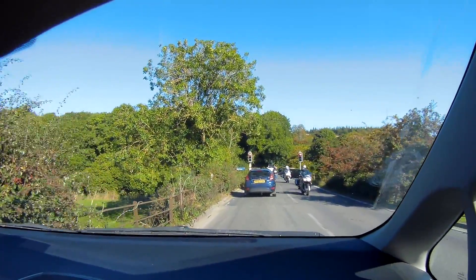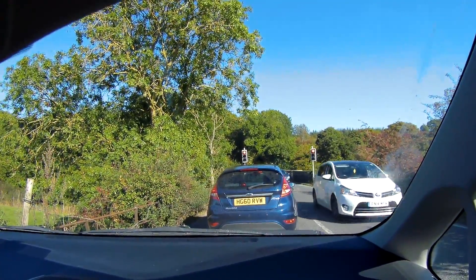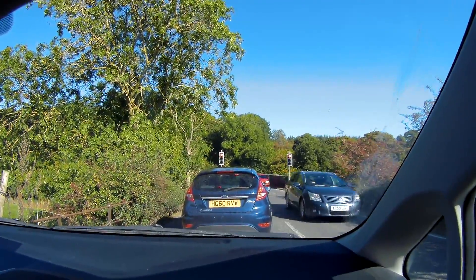In October the motorcyclists come out because it's not too hot and not too cold. And this is what we call traffic lights.